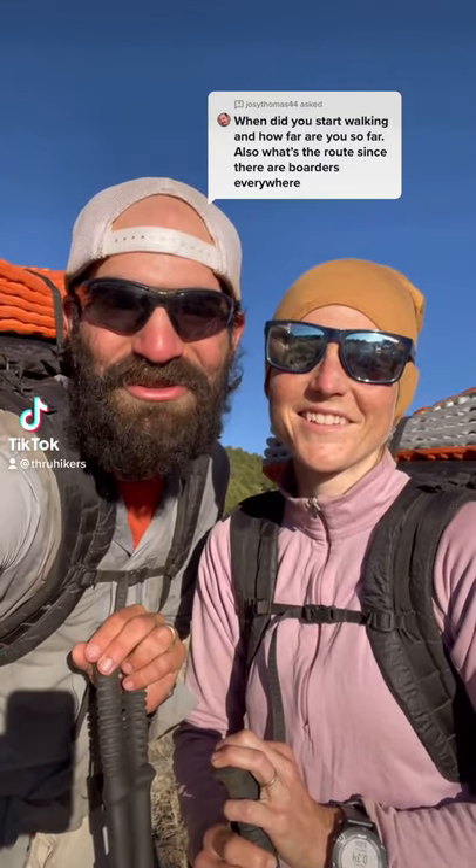Hello from mile 300 on the Continental Divide Trail. We're 10% of the way to 3,000 miles and the Canadian border.